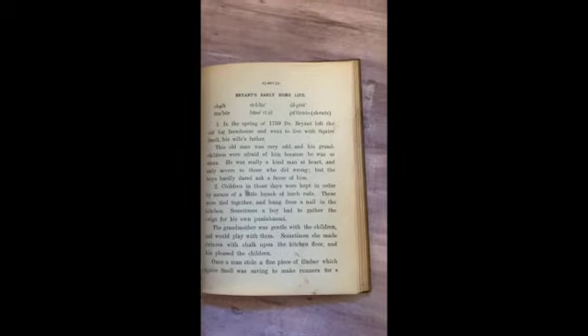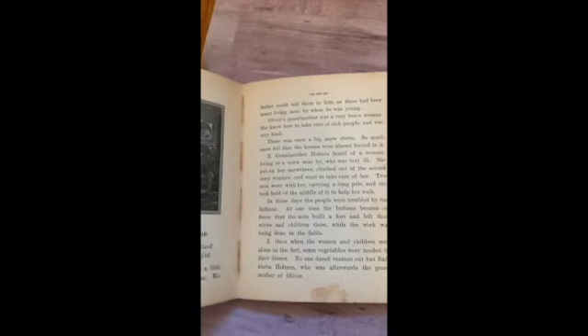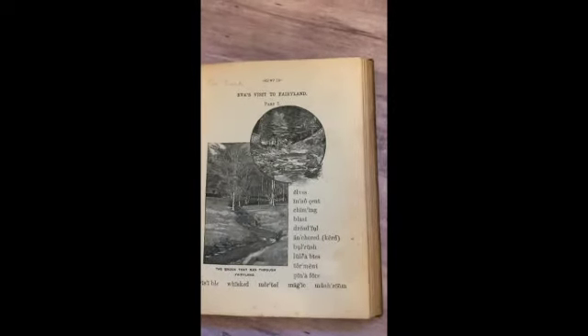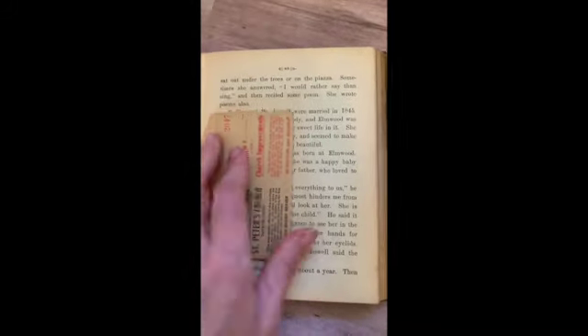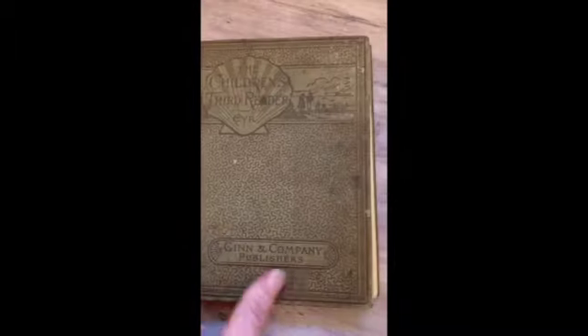This is the Children's Third Reader, from 1900. Brave Drummer Boy, The First Spring, Grandmother Holmes and the Indian, The Landing of the Pilgrims, Eva's Visit to Fairyland, The Roman Slave — oh, look at that, like a little church envelope. Little Strawberry Blossom. Lots of good stuff in there, and I love that spine.